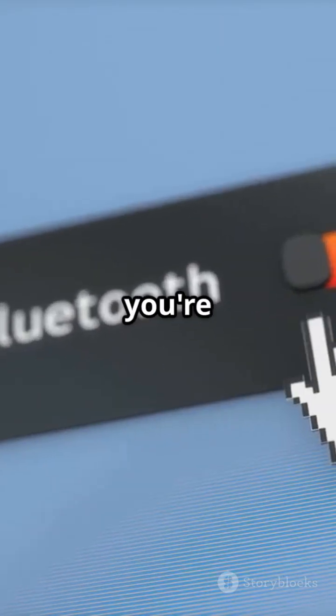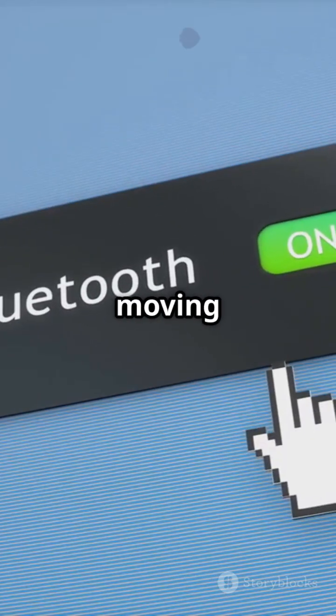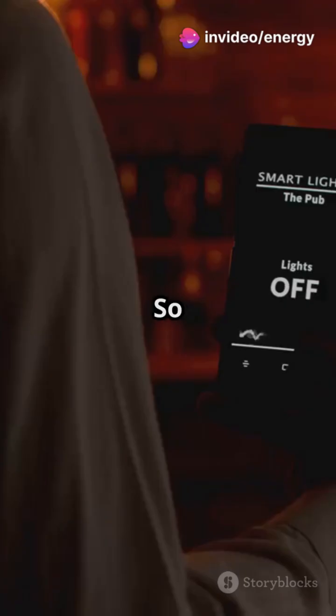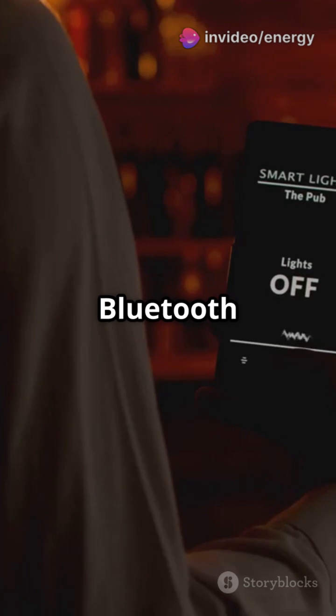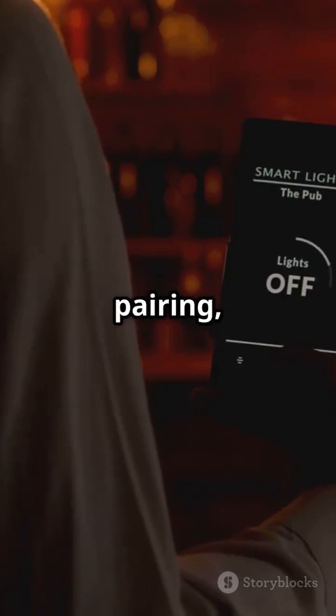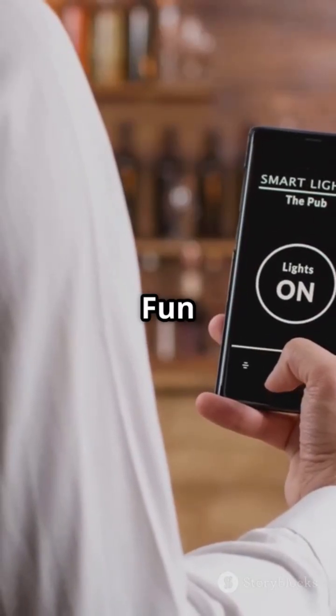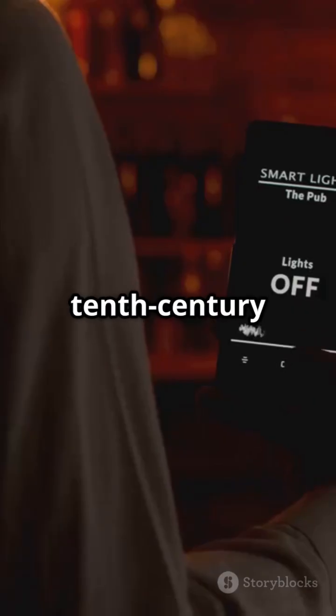When you're done, turning off Bluetooth or moving too far apart ends the session — but the pairing stays saved for next time. So to recap, Bluetooth works through discovery, secure pairing, frequency hopping, and efficient data exchange. Fun fact: it's named after a 10th-century Viking king.